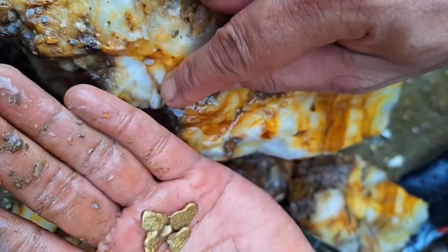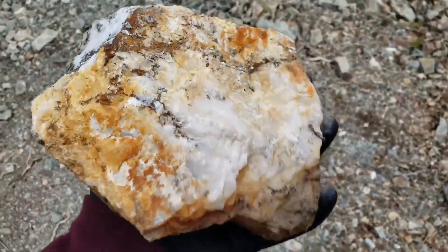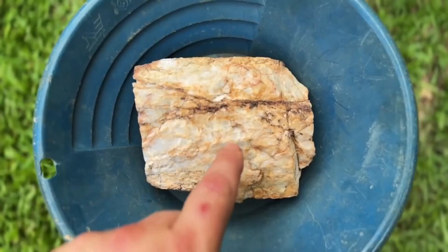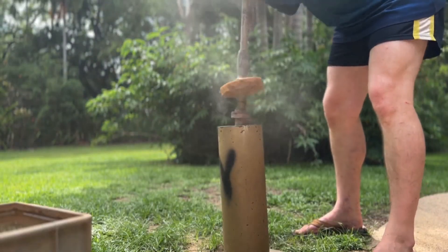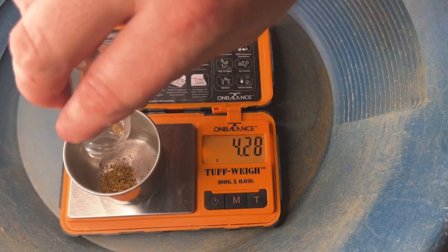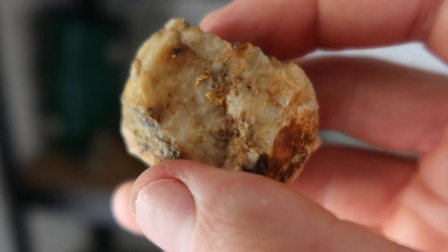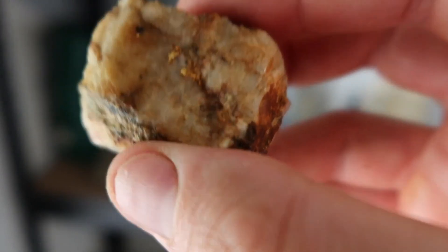Here's a simple rule that separates experienced prospectors from everyone else: the uglier the quartz, the better your odds. Gold forms during violent geological events — earthquakes, fault movements, shearing forces, repeated cracking and resealing of rock. That process leaves quartz looking broken, cloudy, stained, and messy. Clean quartz usually means calm formation. Calm formation usually means no gold.